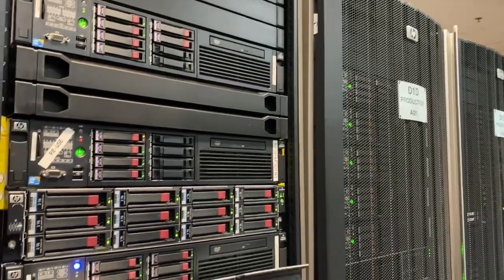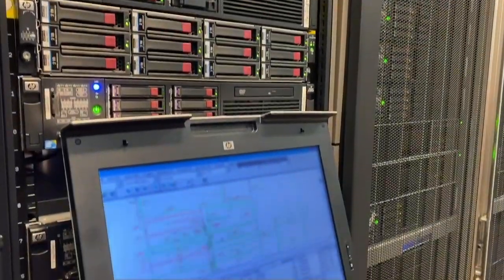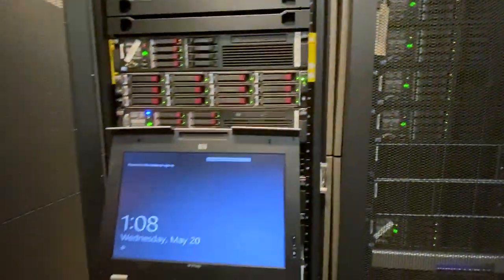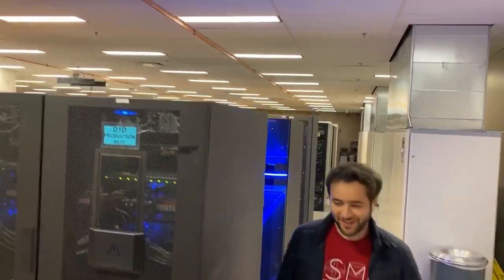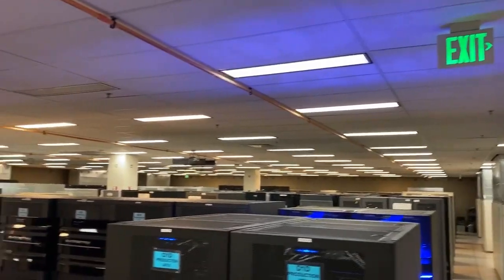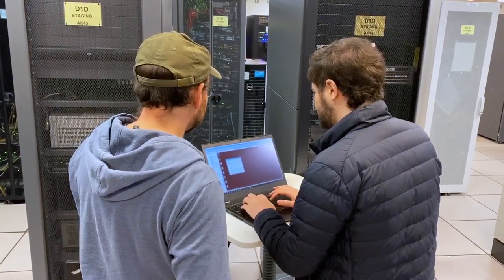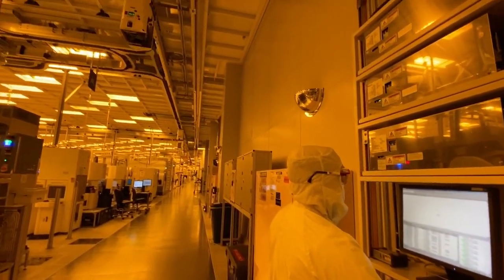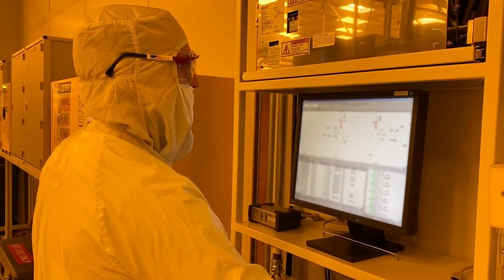This is the master brain — an air traffic control center minus any humans. It makes sure each FOOP stops at the right tool at the right time. It sits in a data center just outside the factory.